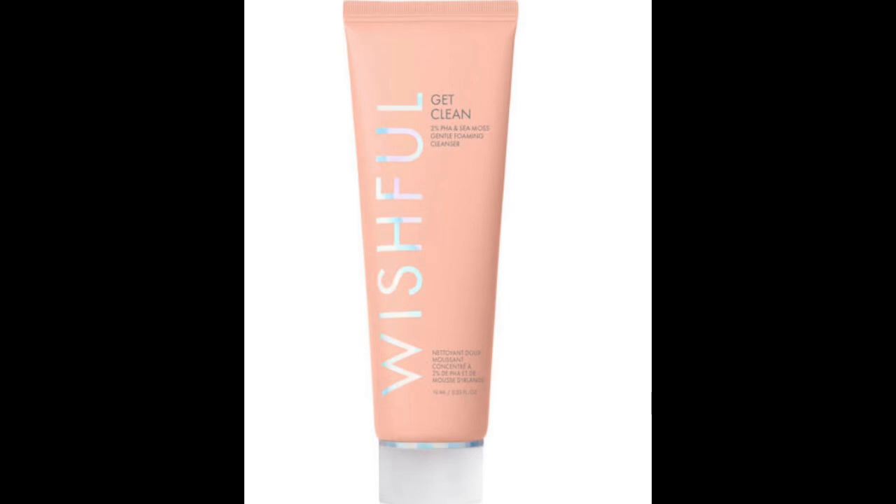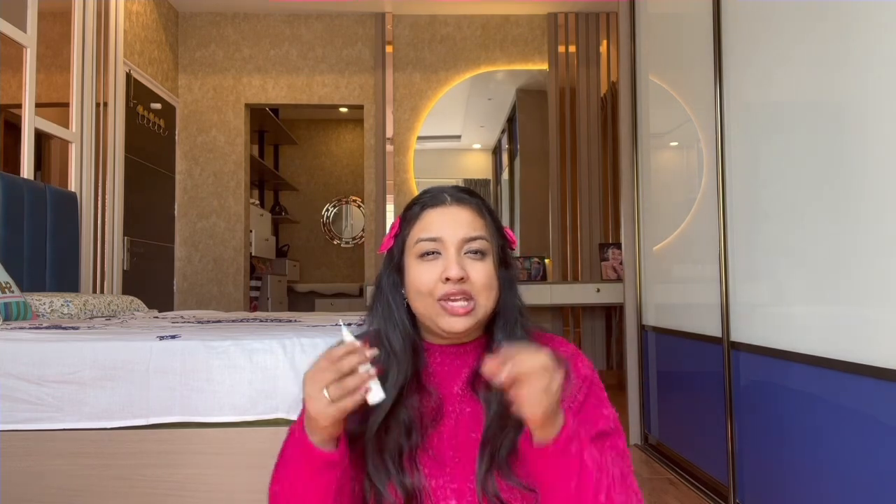Moving on to face wash — I used to love the face washes from The Face Shop, then gradually moved to the face wash from Wishful, the skincare brand from Huda Beauty. It was a very light foaming face wash that lasted me about three to four months. After that I started using the Calendula Deep Cleansing Foaming Face Wash from Kiehl's. It's a 30ml packaging that lasts two to three months because you only need a very little amount — and my skin loved using this.